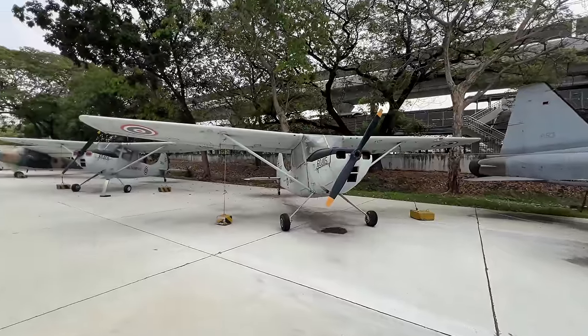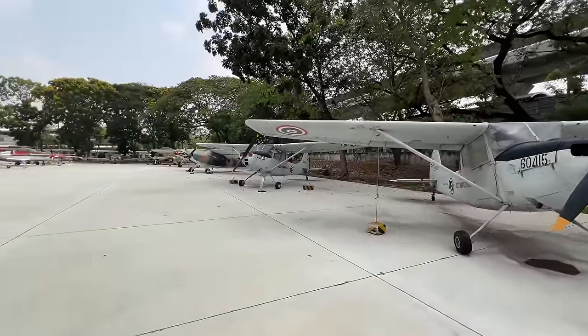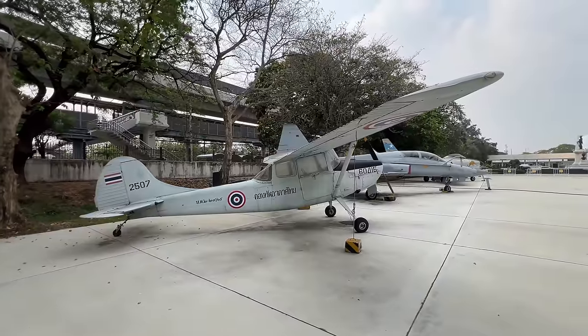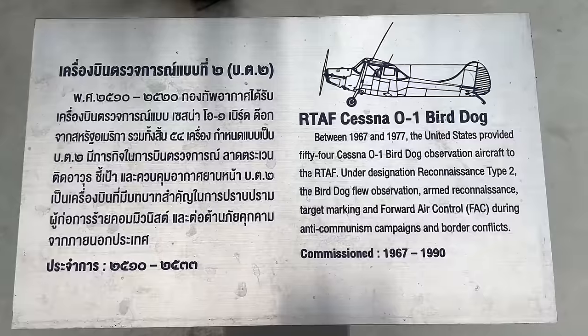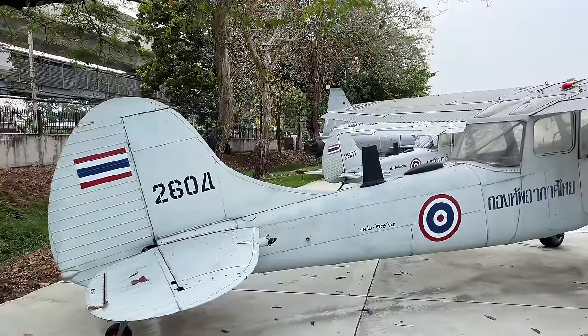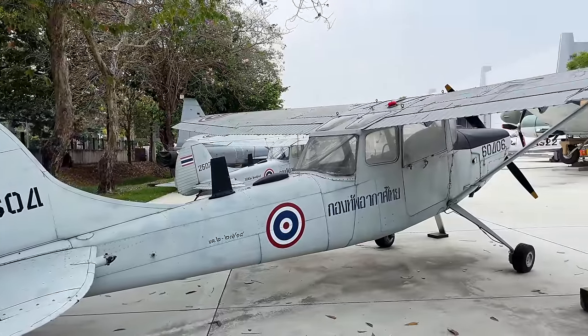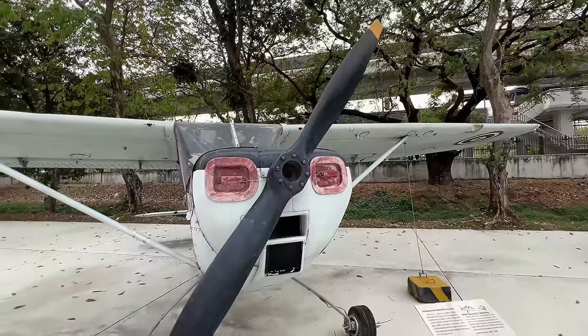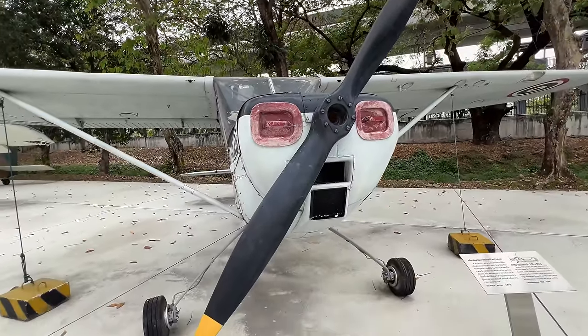These two planes definitely look like Cessnas — they just have that general shape. Typically when you see aircraft like this, it's going to be observation and reconnaissance aircraft that they would have flown to observe and find out what's going on out on the battlefield and scout. These are not equipped with any kind of anti-aircraft, ground machine guns, or any weaponry. They are simply for observation.